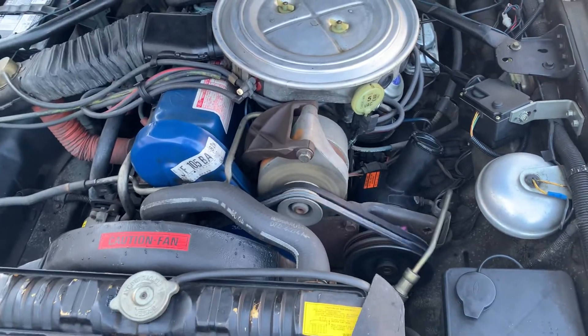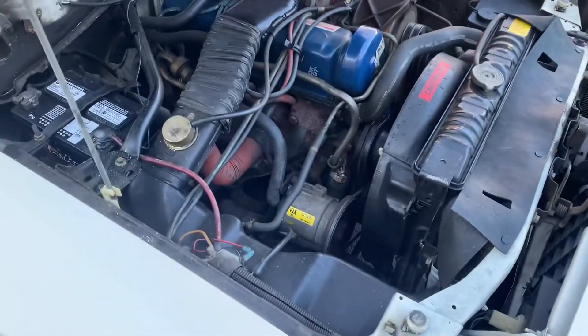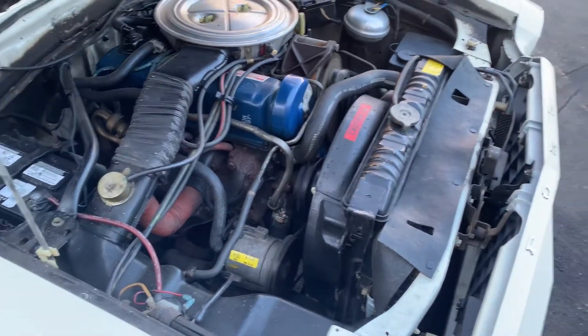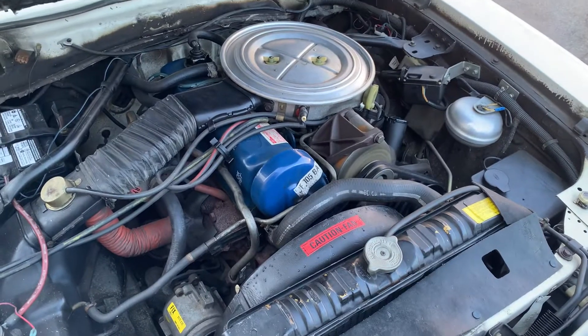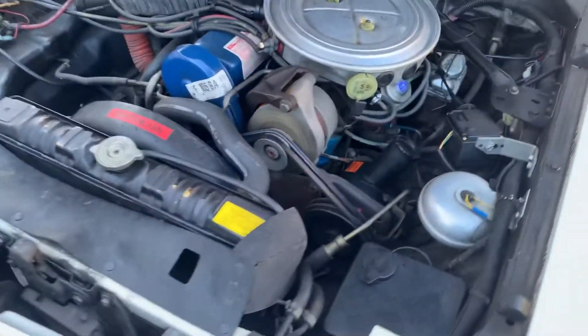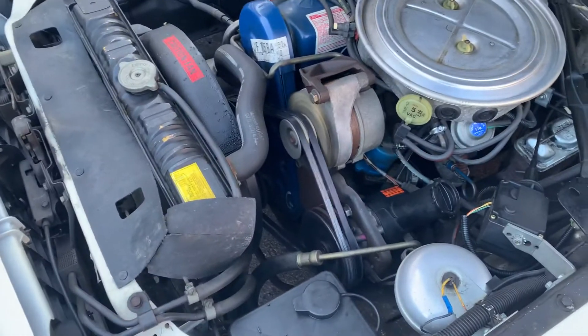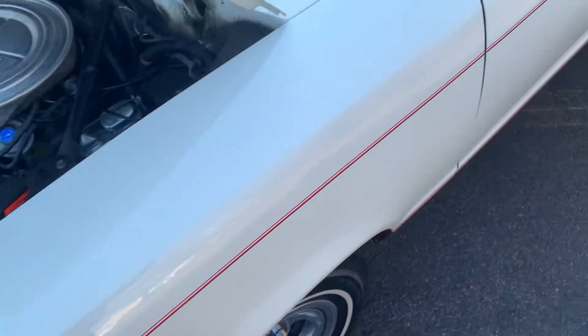I just installed new timing belts, fan belts, transmission service, rear diff service, brake fluid service, power steering fluid service, cooling system service, and balanced all four tires. So this car needs nothing.